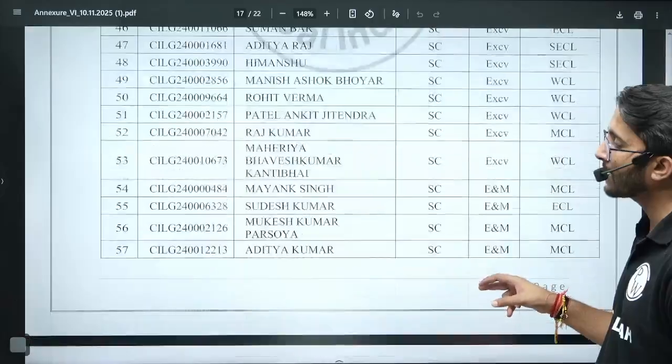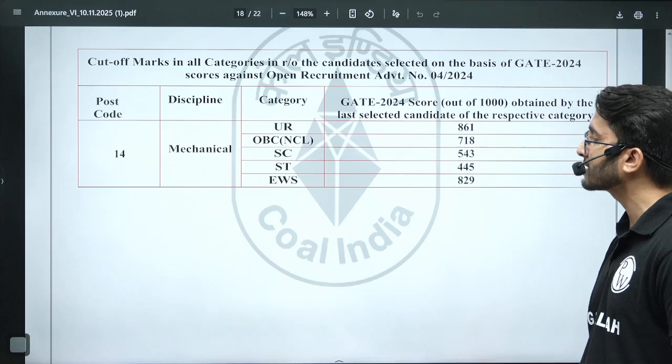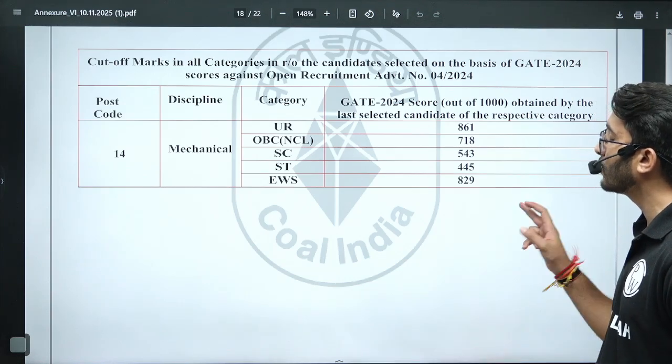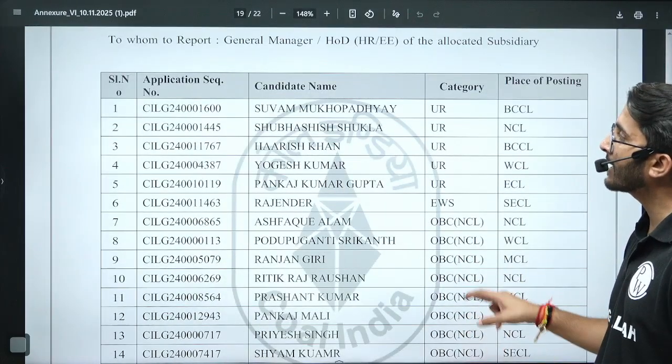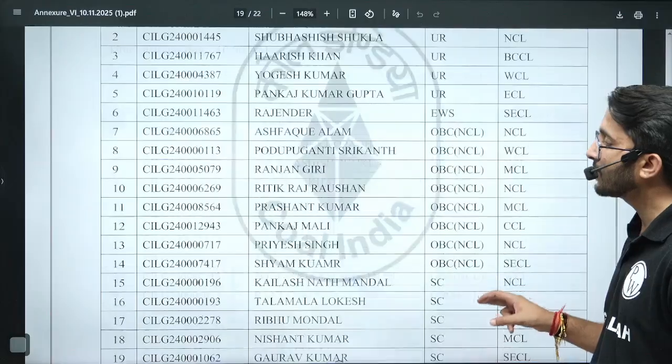For Mechanical Engineering discipline, vacancies are also there and the student shortlisting list is available. The cutoff for Mechanical: General 861 on the higher side, OBC-NCL 718, SC 543, ST 445, and EWS 829. Both EWS and General cutoffs are on the higher side. You can also check the Management Trainee cutoff for the Systems discipline here.